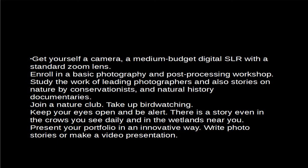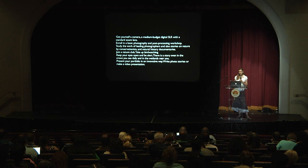Some things you can do: get yourself a camera — a medium-budget digital SLR with a standard zoom lens, or there are wonderful point-and-shoot cameras available now that people are taking spectacular pictures with, so it doesn't have to be interchangeable lenses. Take a basic photography and post-processing workshop. Study the work of leading photographers — go to the International League of Conservation Photographers website and look at their work.